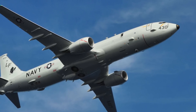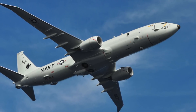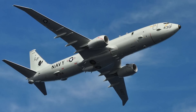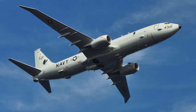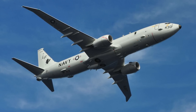Without the HAWC kit, a Mk 54 torpedo must be dropped from an aircraft at a low altitude. The Mk 54 was co-developed by Raytheon Integrated Defense Systems and the U.S. Navy under the Navy's Lightweight Hybrid Torpedo program. It has a range of 9 km or 5.6 miles and a maximum speed of 74 km per hour or 46 miles per hour.